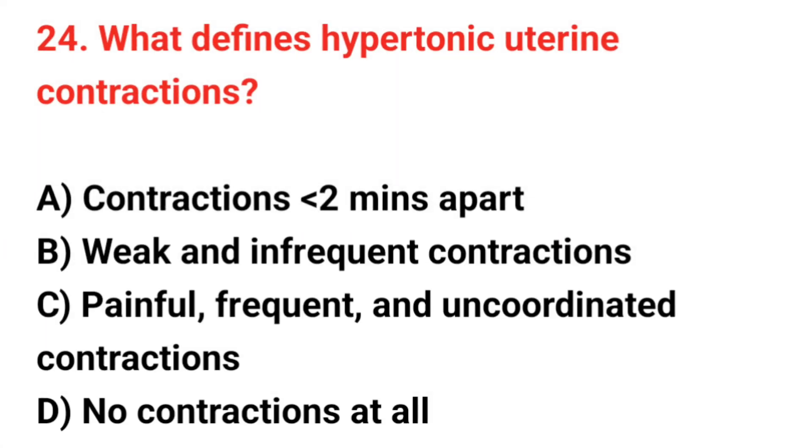Question number 24. What defines hypotonic uterine contractions? The correct answer is C: Painful, frequent, and uncoordinated contractions.